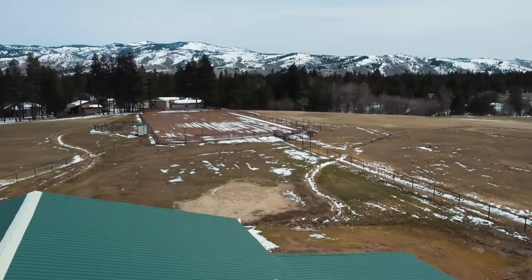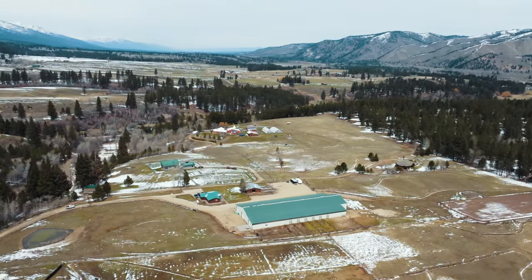This horse property sits on 15 acres, set on a rise above town and backed up to the west side canyons of the Bitterroot.